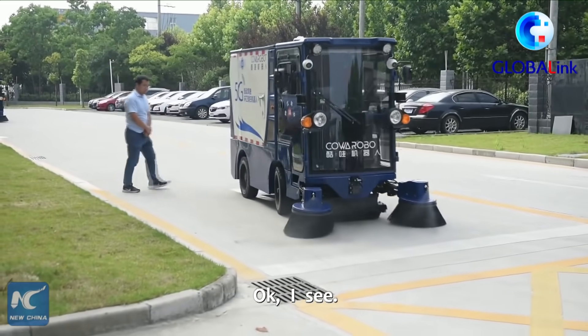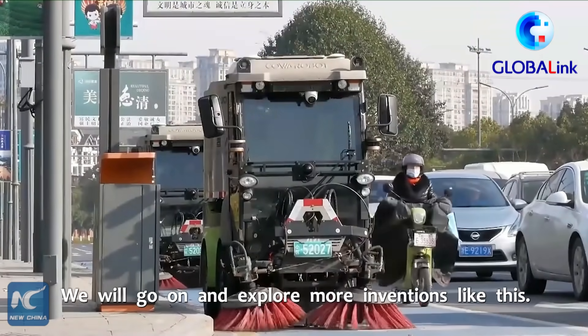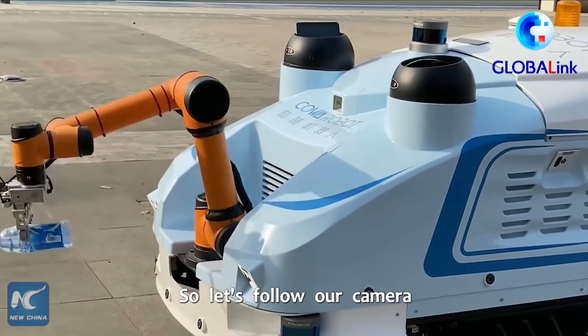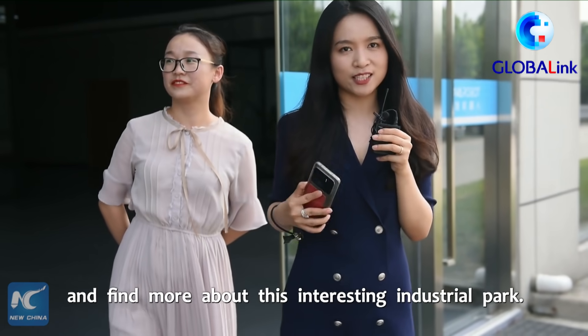This is just a small application of the robot industry in Wuhu. We will go on and explore more inventions like this, so let's follow our camera and find more about this interesting industrial park.